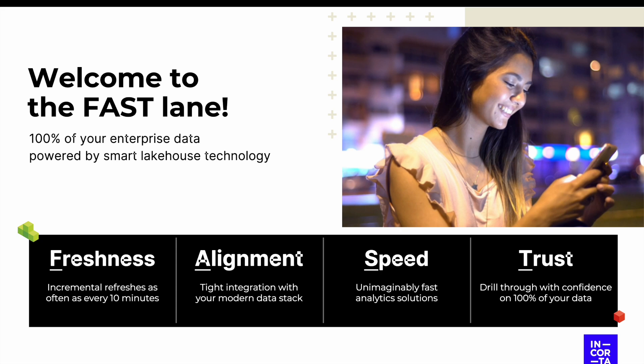Our technology also aligns to your current data stack, allowing you to unlock valuable insights from those complicated financial sources of data that you've already made investments in. Also, we're fast — not only are our query speeds unmatched, but our speed to implement the platform is quick.